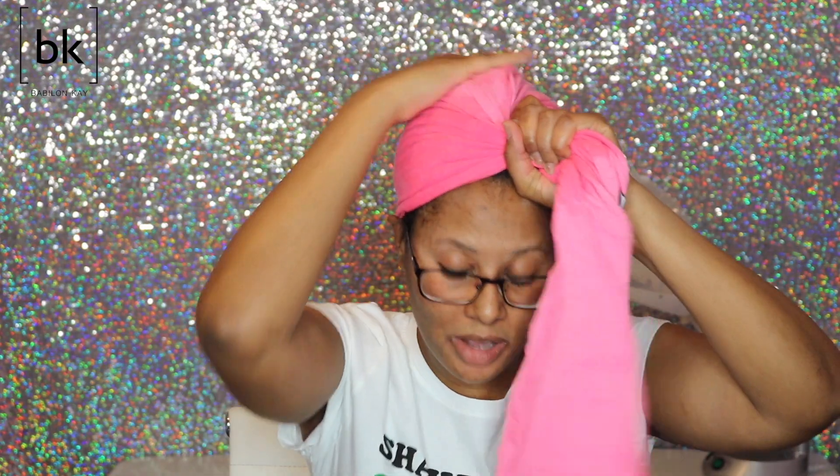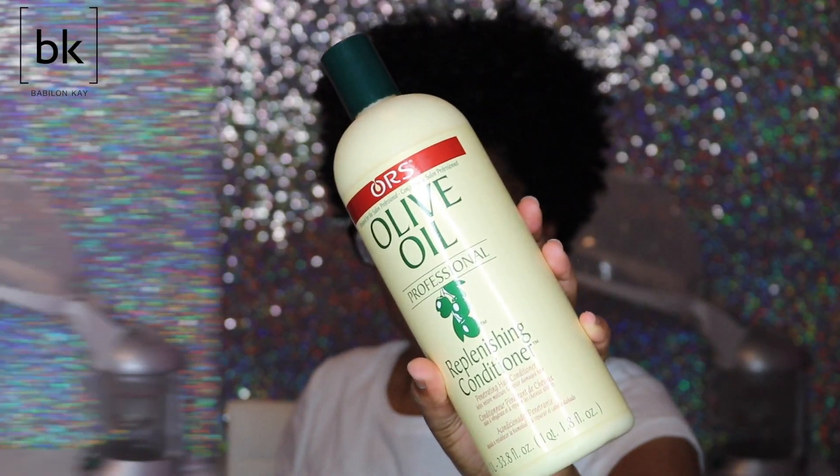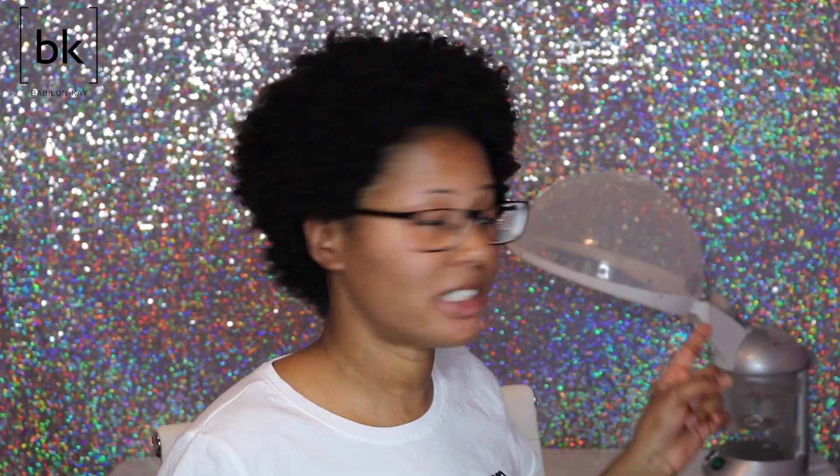My hair is already washed and I have my BonBon Chavel t-shirt towel drying out my hair because I want to get some of the water out. I chose to use my ORS Olive Oil Replenishing Conditioner with my beautiful hair steamer. I don't even think they sell that hair steamer anymore, but I'm pretty sure they have many more hair steamers out there for you guys to try.